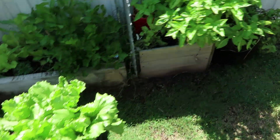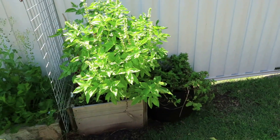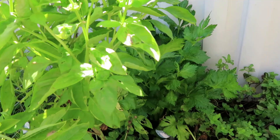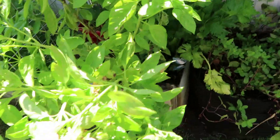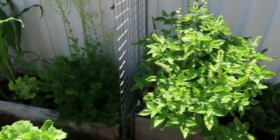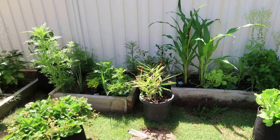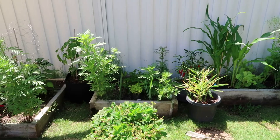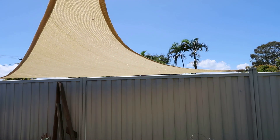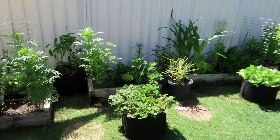Basil has gone crazy — and this is what basil does. It gets to the point where you've got so much that you don't even need to use it all. As you can see, this has grown into a huge tree now. This is a really hot spot in our garden. My husband has put a triangle canopy up to protect some of it, but I think we're going to need a few more over the side of the garden as well.